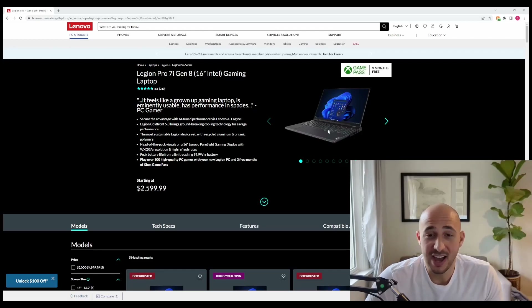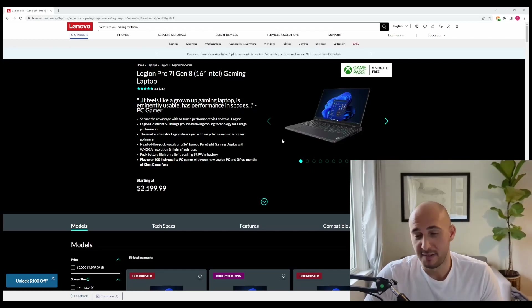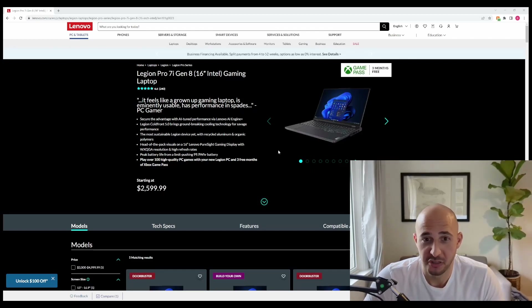They are a little bit heavier — the 5i can weigh 5.5 pounds while the 7i is closer to 6.2 pounds. And with the big 300 to 330 watt charging bricks, it starts to get pretty heavy.